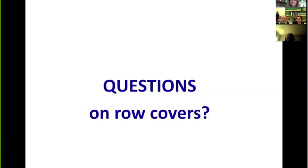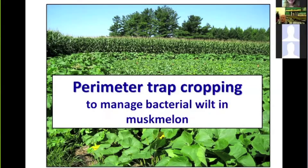We can now move on to the second subject: perimeter trap cropping. We've had some field trial experience with this to share. The target, again, is suppressing bacterial wilt — the same disease we've been discussing.